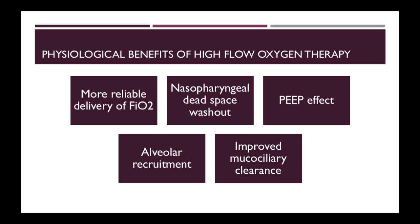There is a small peak effect of about 2-5 cm of water, and this helps with alveolar recruitment. Finally, because the gas delivered is heated and humidified, this leads to improved mucociliary clearance.